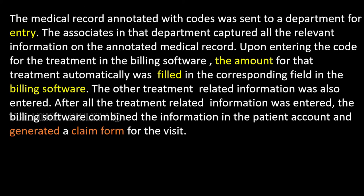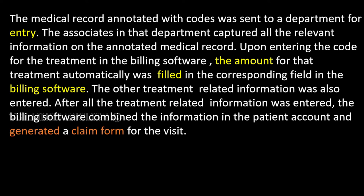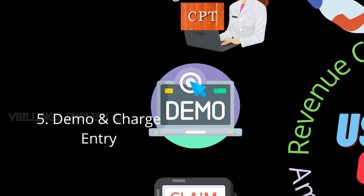The medical record annotated with codes was sent to a department for entry. The associates in that department captured all the relevant information on the annotated medical record. Upon entering the code for the treatment in the billing software, the amount for that treatment was automatically filled in the corresponding field. The other treatment-related information was also entered. After all the treatment-related information was entered, the billing software combined the information in the patient account and generated a claim form for the visit. This process is called charge entry.